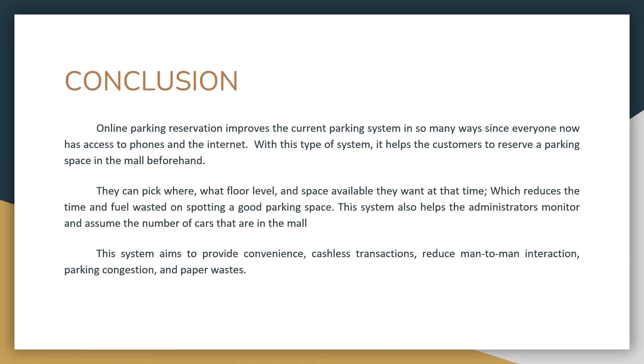Online parking reservation improves the current parking system in many ways, since everyone now has access to phones and the internet. Nowadays, a lot of people own or drive cars for the ease of going to places. With this type of system, it helps customers to reserve the parking space in the mall beforehand. They can pick where, what floor level, and which space is available for that time, which reduces the time and fuel wasted on spotting a good parking space. This system also helps administrators monitor, control, and see the number of cars in the mall.